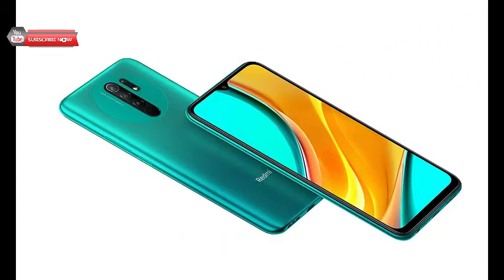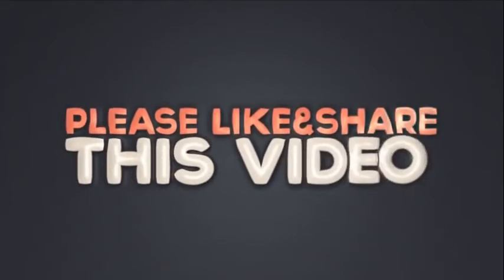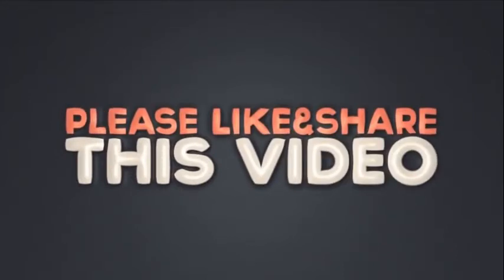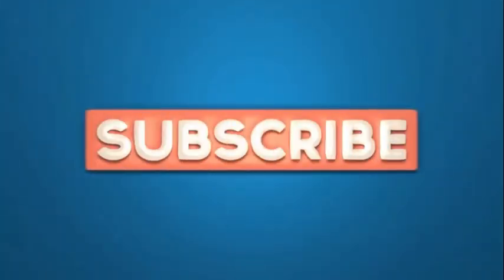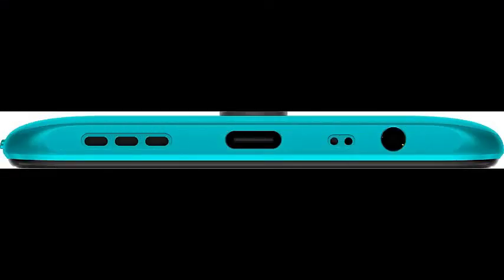Next, Redmi 9 Prime came like a breath of fresh air in a market disrupted by price hikes due to changes in GST rates in India. The handset is priced below Rs 10,000 but you get a quad camera setup, a really good processor, good battery life, and even fast charging support with the Redmi 9 Prime.